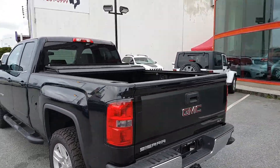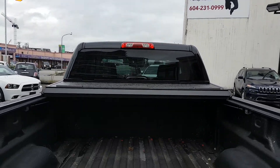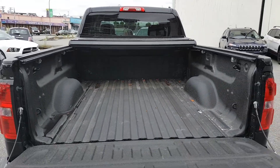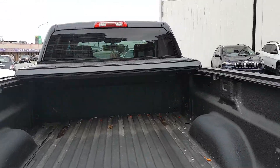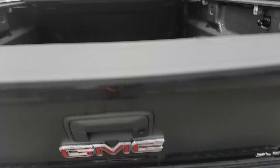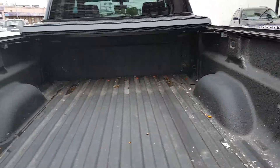It does have a hard tri-fold hard top cover, spraying bed liner. And then it has the fall down easy assist, so you pop this open and the tailgate drops down nice and slow.